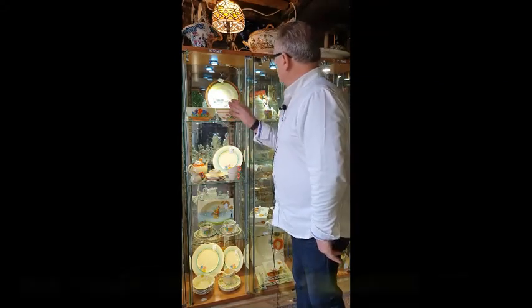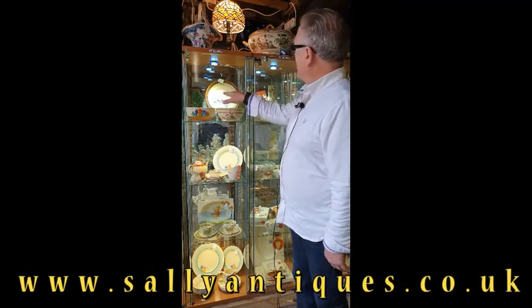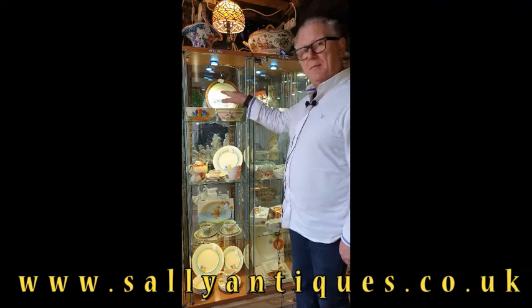We've got some very fine examples here. On the top shelf we have the Bizarre patterns collection, and on the back we've got a crayon drawing plate by Clarice Cliff.